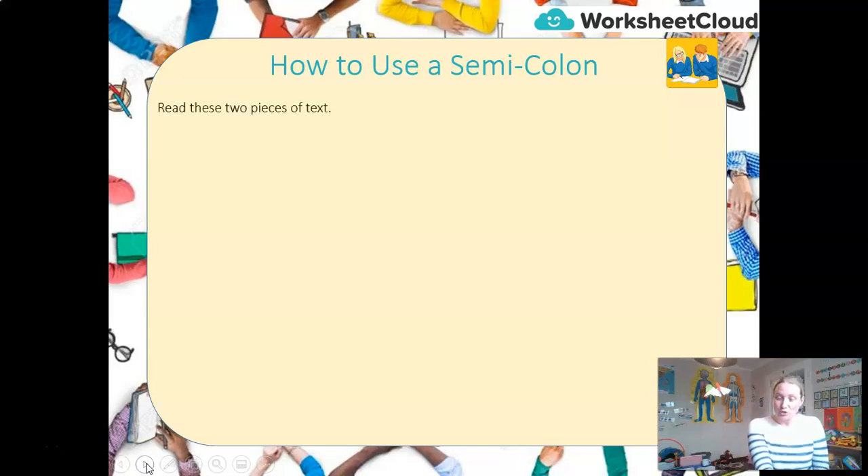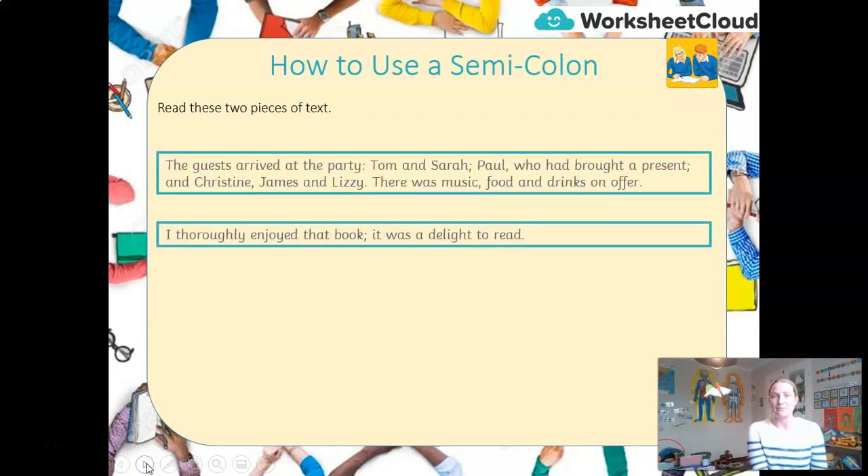I'm going to show you two pieces of text — I'd like you to read them through. They include semicolons, but used differently. The first: 'The guests arrived at the party: Tom and Sarah; Paul, who had bought a present; and Christine, James and Lizzie. There was music, food and drinks on offer.' And the other: 'I thoroughly enjoyed that book. It was a delight to read.' Both of these texts use semicolons correctly, but for different reasons.